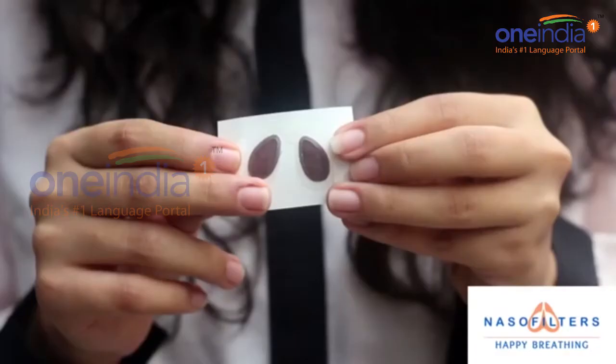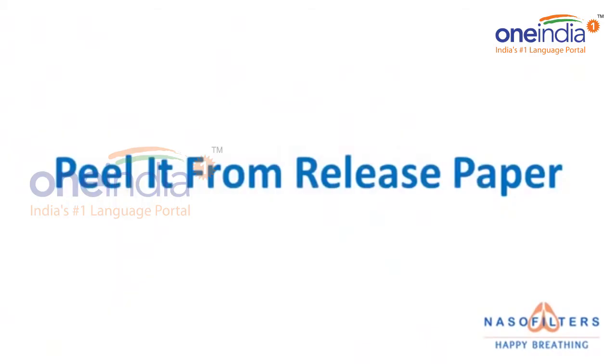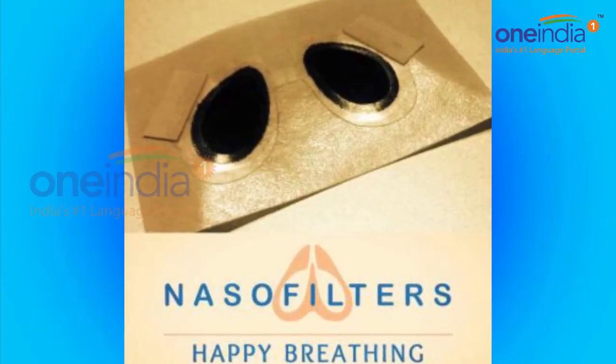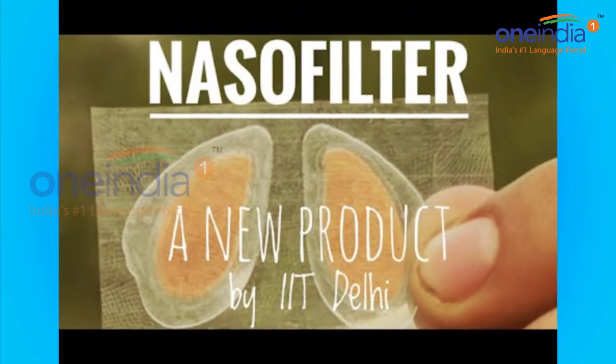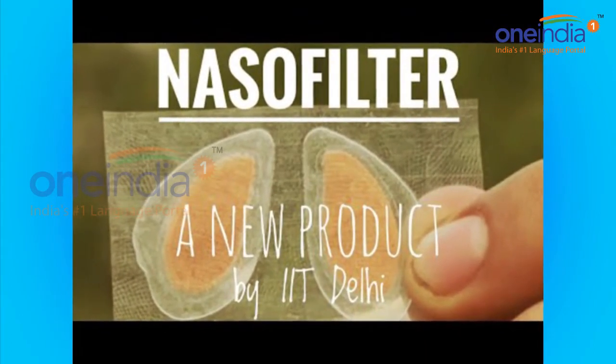It is not just dead cheap in price but also comfortable in its application, compared to the face masks and other alternatives available in the market to fight critical levels of air pollution. The device, Naso Filters, is a nanorespiratory filter that can restrict entry of 95% of the fine PM2.5 materials from getting inside the respiratory system.